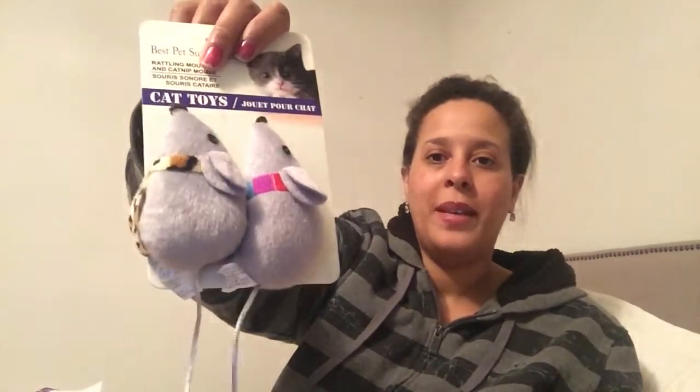Then she got — this is really cute — two soft mice to play with. You should see her face. She's just like... I can't get the angle.